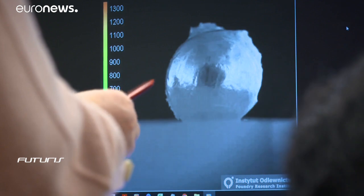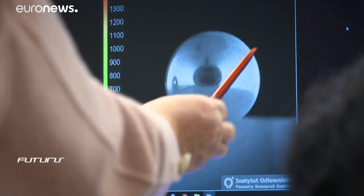At high temperatures everything reacts with everything, and each of these reactions can cause huge changes in the container's properties, even resulting in its cracking. Ideally we are looking for the right conditions to guarantee controlled chemical reactions during the melting process.